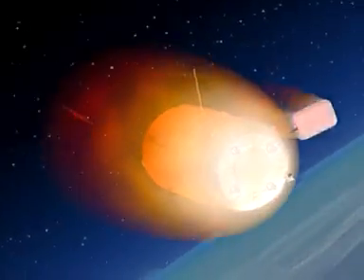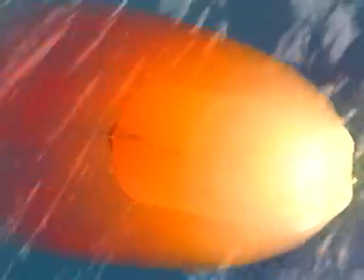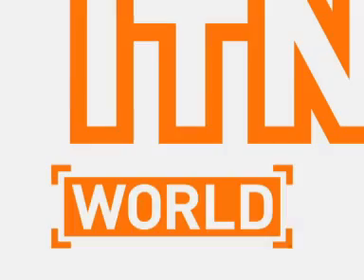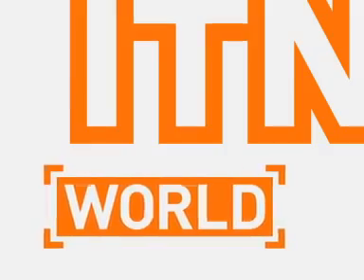After that, it'll undock carrying the space station's rubbish and burn up on re-entry — a dustbin costing tens of millions of pounds.